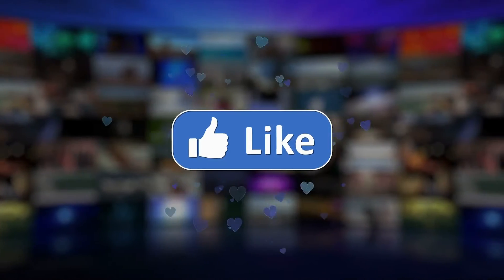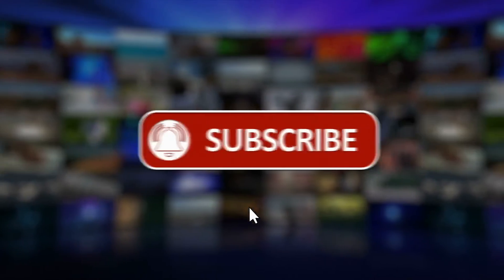Before we start our video, don't forget to like, subscribe, and ring the bell icon for regular updates on our channel.